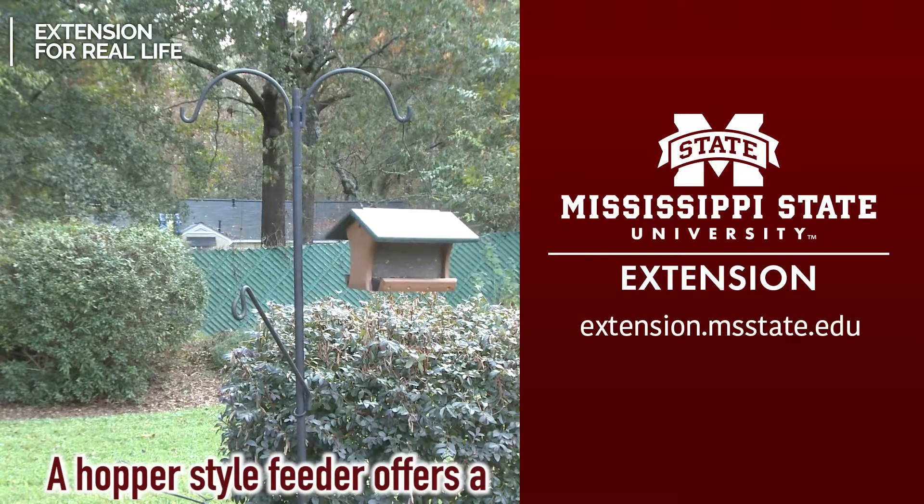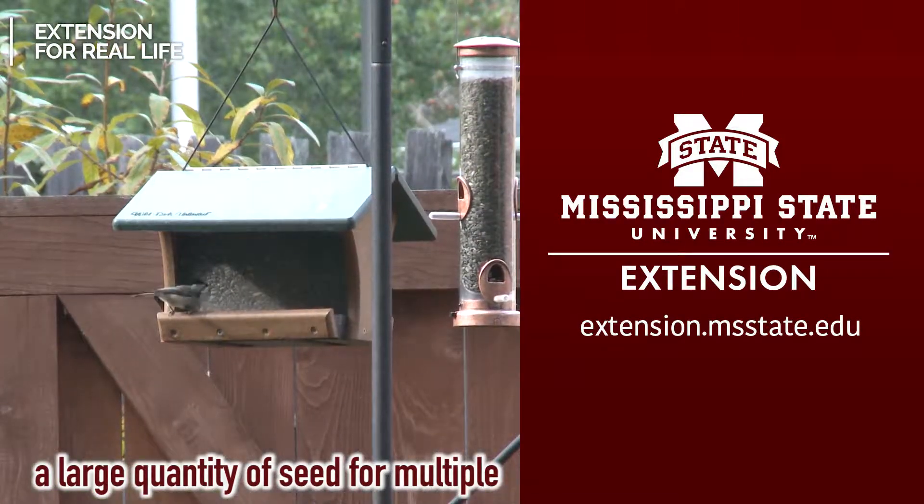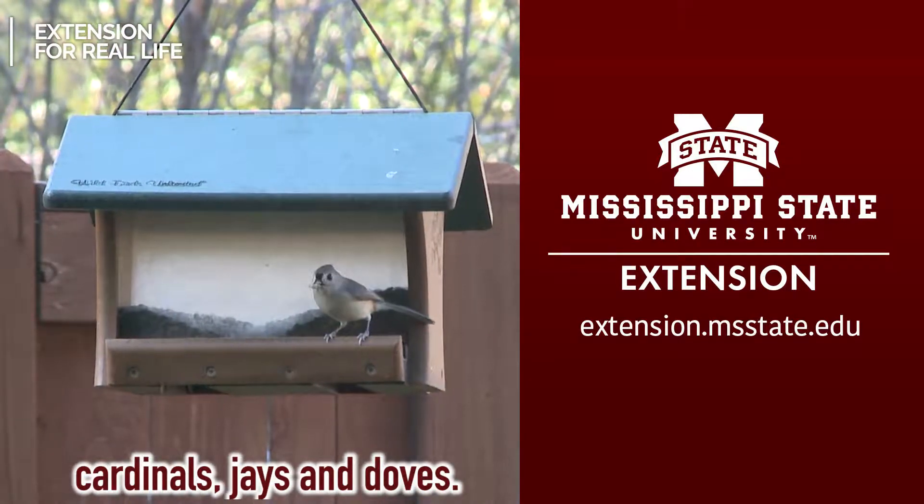A hopper style feeder offers a large quantity of seed for multiple birds at once, including cardinals, jays, and doves.